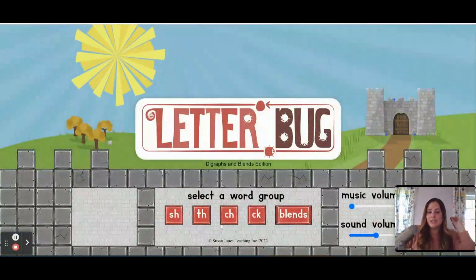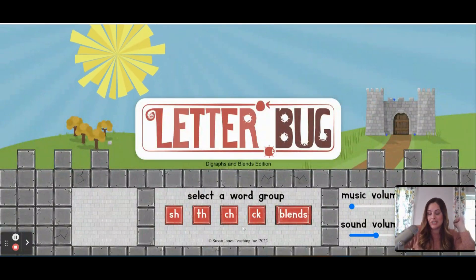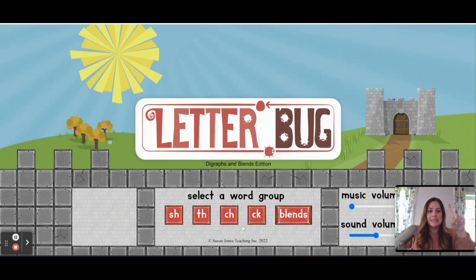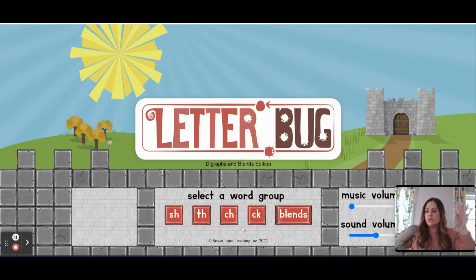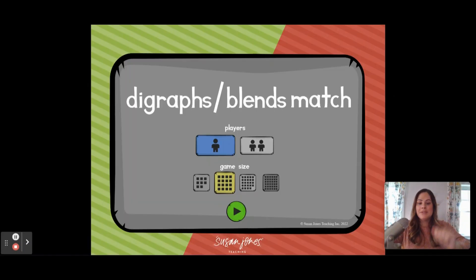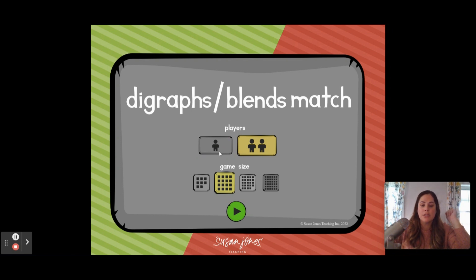Here you can see all the different categories for this version of the game. One license for one purchase actually gets a license for your entire classroom, so it's not like you have to buy it per student. With all the cards in the Letterbug game, we also created a very simple matching game that students can play online as well, since the cards were already made — just another way to extend that learning. Students can play individually with one player, or they can play with two players.